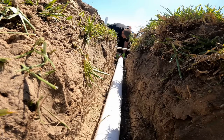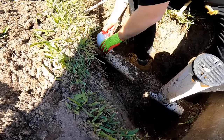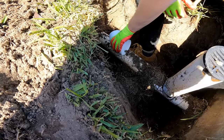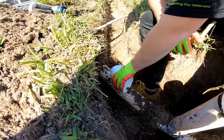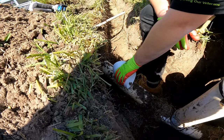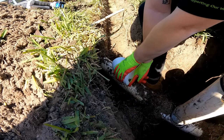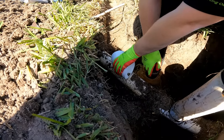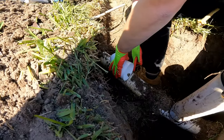Before we can go any further, we need to connect the downspout drains and get them out to the seawall. When cutting into an existing line, it's very important that you line up the 45 so that it goes straight down the trench. Use your finger to make a mark where the coupling would end — there, the inside of the coupling. That's where we're going to cut.